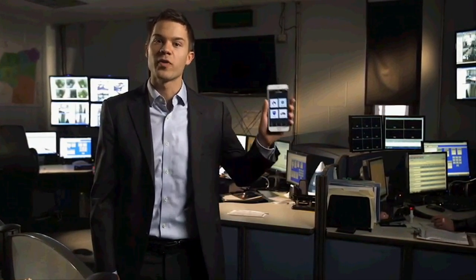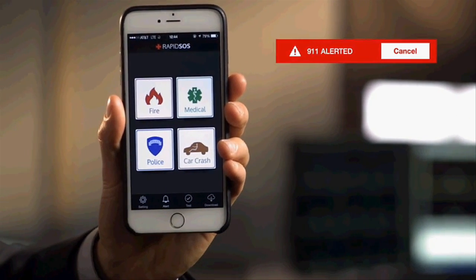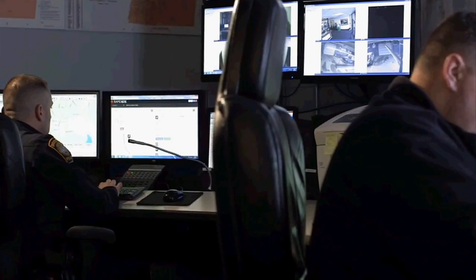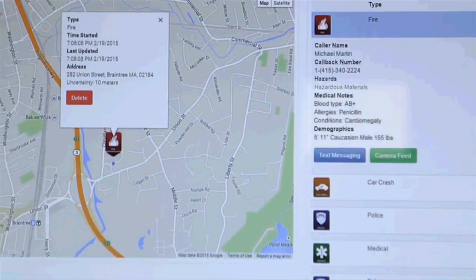We live in the 21st century. It's time that we have a 21st century solution to emergency communication. That's why we created RapidSOS. With one touch of your phone, RapidSOS transmits all the key information that 911 needs, including your precise location, type of emergency, and even medical and demographic data.